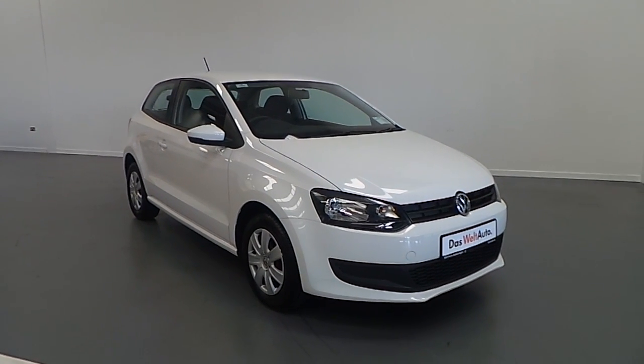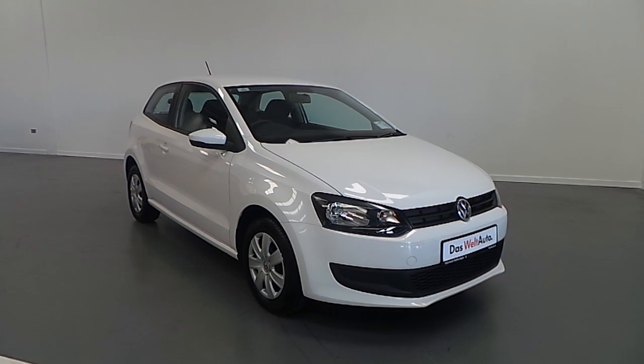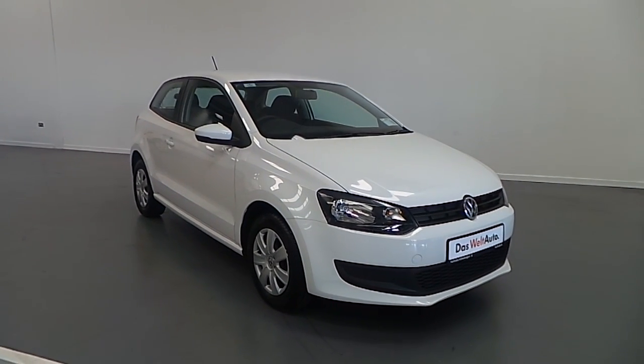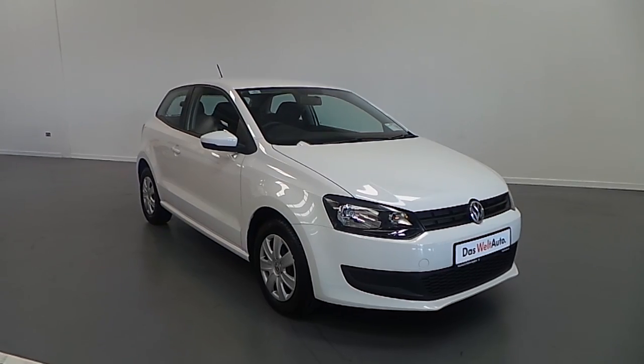Welcome to Cameron Volkswagen's online showroom. Today I'm going to show you the latest addition to our stock, this 2014 Volkswagen Polo 1.0L 3-door.